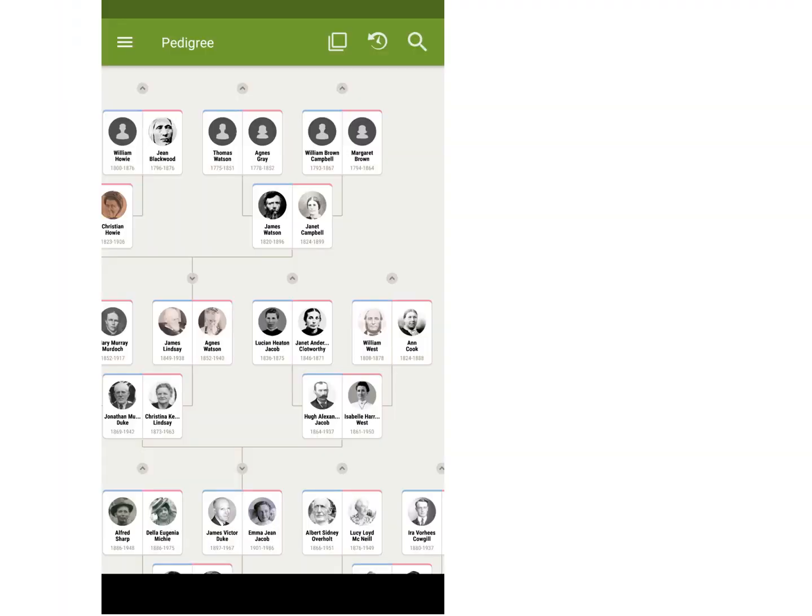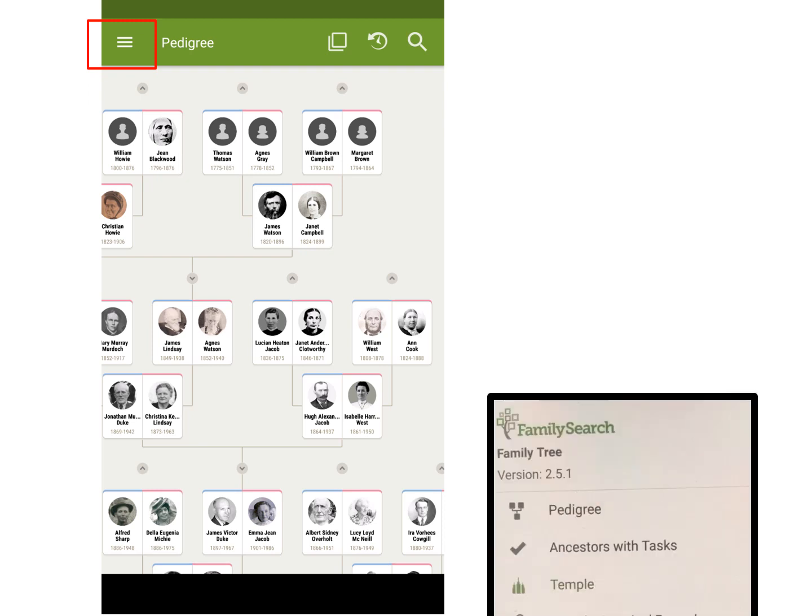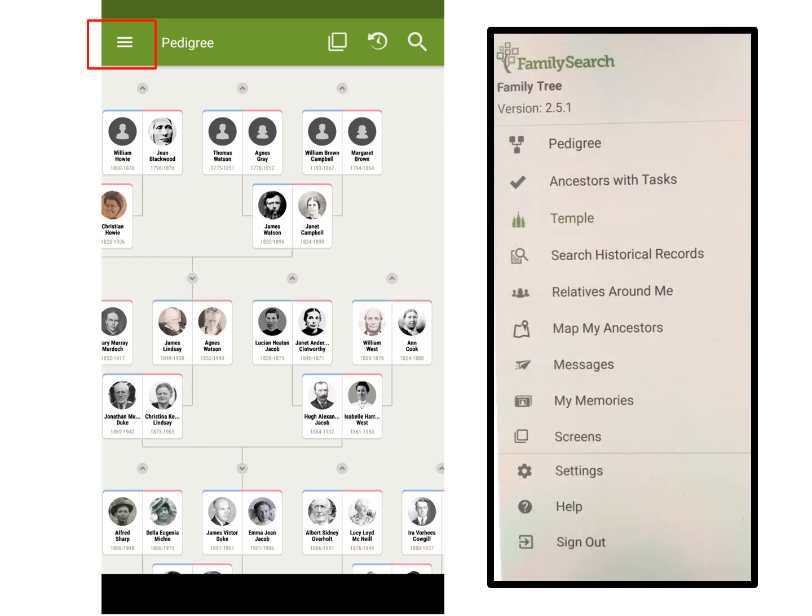If you have an Android phone, go to the top left and tap on the three lines. Another screen will open up and you will be able to tap on temple. Most things will be the same in both programs from here.